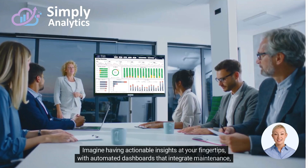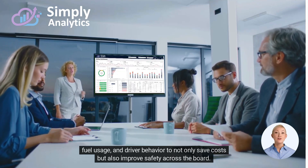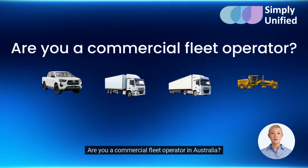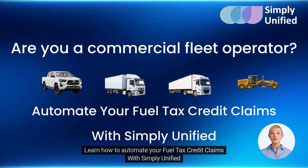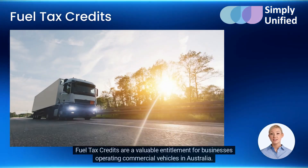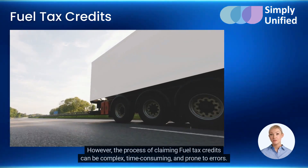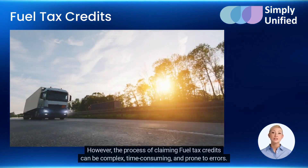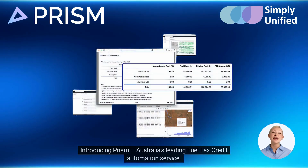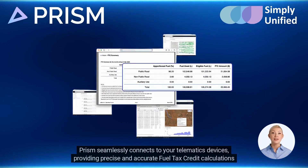With Simply Analytics, you gain a partner that's hardware agnostic, focused solely on the outcomes that matter most to your business. Imagine having actionable insights at your fingertips with automated dashboards that integrate maintenance, fuel usage, and driver behavior to not only save costs but also improve safety across the board. Are you a commercial fleet operator in Australia? Learn how to automate your fuel tax credit claims with Simply Unified. Fuel tax credits are a valuable entitlement for businesses operating commercial vehicles in Australia.